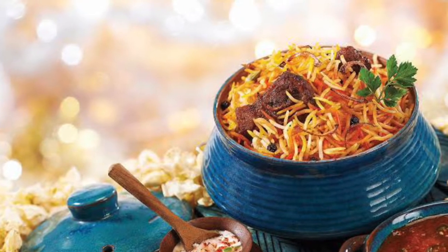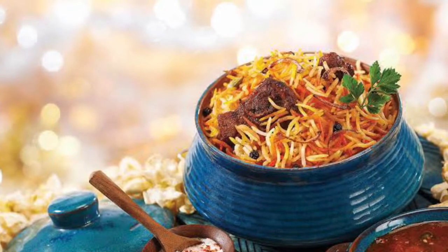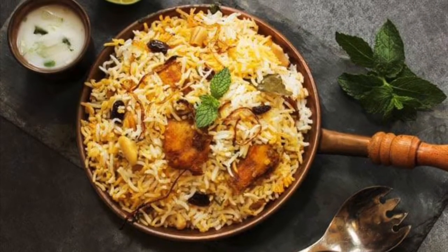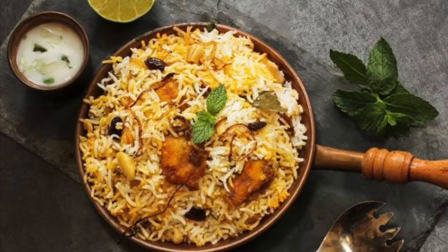Biryani is an evergreen classic that really needs no introduction. If you are a die-hard fan of this delicious dish, let the story of what makes biryani so delicious and extraordinary tease your taste buds a little more.